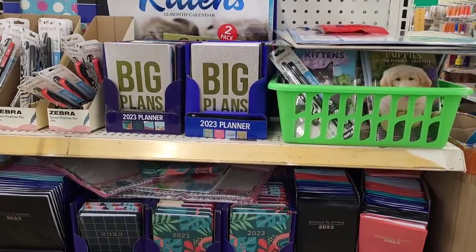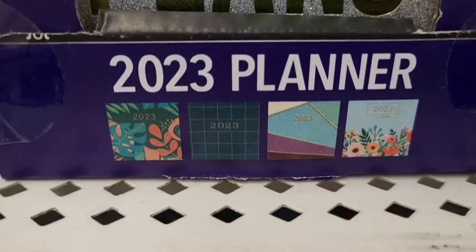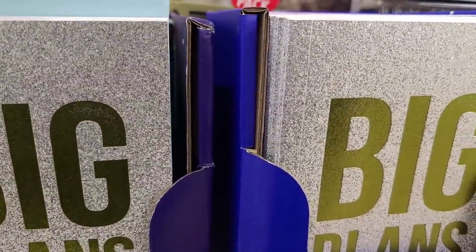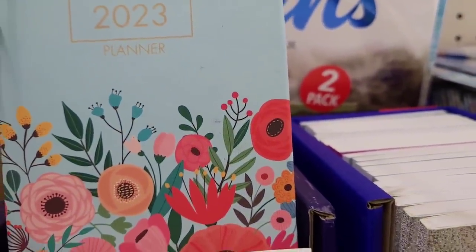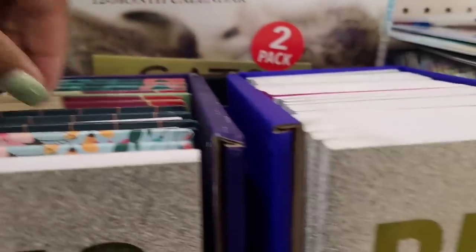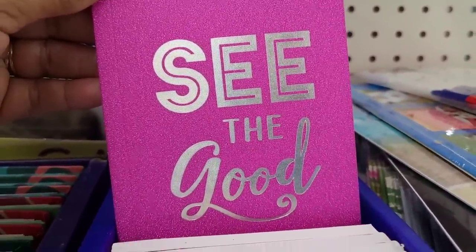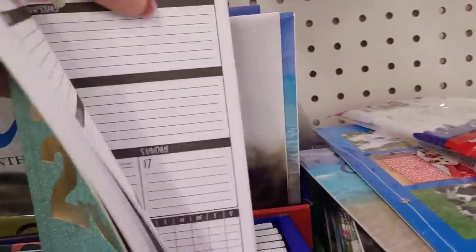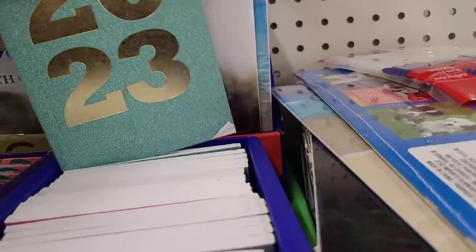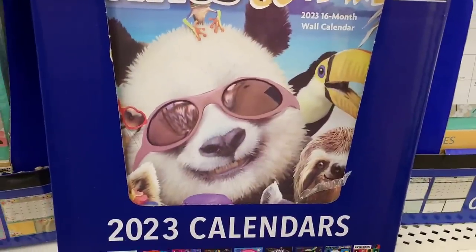All right, so over here they've got out the new planners — remember I showed you briefly on the box. The new planners that they have out. So they have 'Big Plans' and that's how that one looks up close and personal. And there's 'Good' right there — that's pretty. 2023. And there's one more: 'Everyday Counts' right here. I like that. Then they've got some calendars.